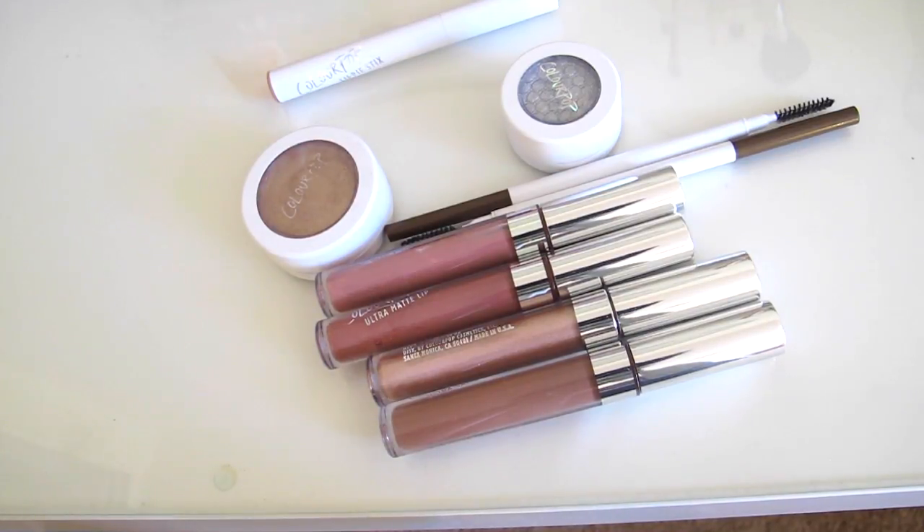Hey guys, today I'm filming a really short and cute mini ColourPop collection slash haul type of video, because I never formally showed you guys the new ColourPop makeup I've gotten. I used to be obsessed with ColourPop but I've kind of put that obsession to a stop. A lot of ColourPop videos I found had really high saturation so you couldn't see the true colors, so I thought I'd film a short video — hopefully this helps you guys.